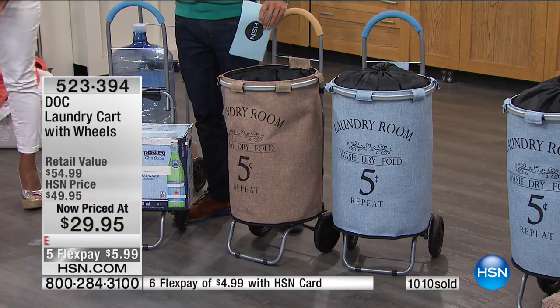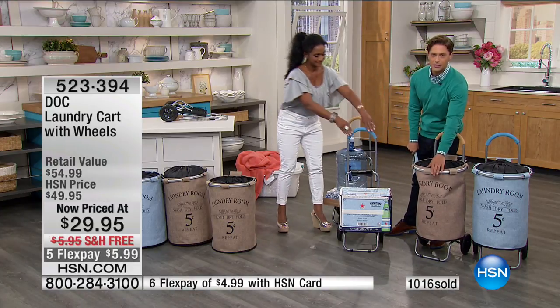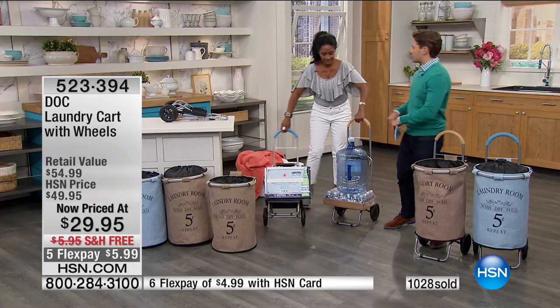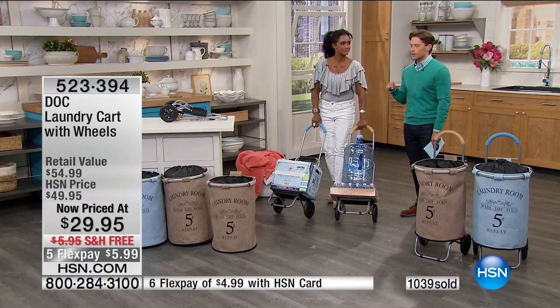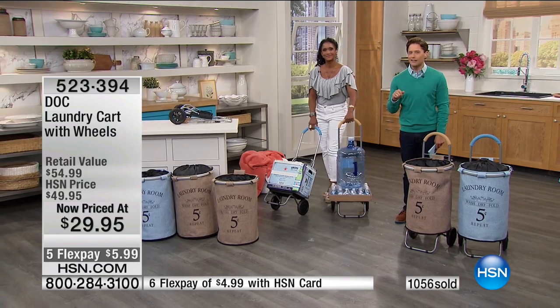If you want beige it's officially last call. Honestly, get both colors. Alexandra, thank you so much — you're coming back at the end of the hour with the coolest steam mop we offer here at HSN. More is coming your way, five flex on all of it, so stay with us.